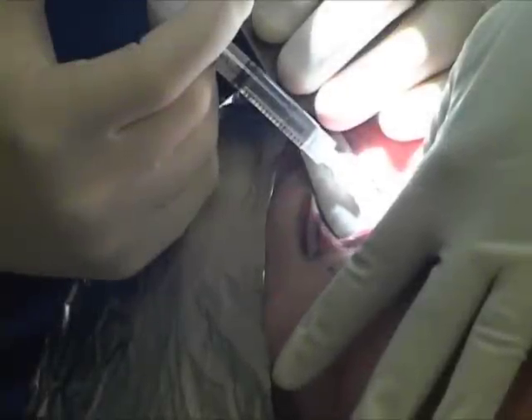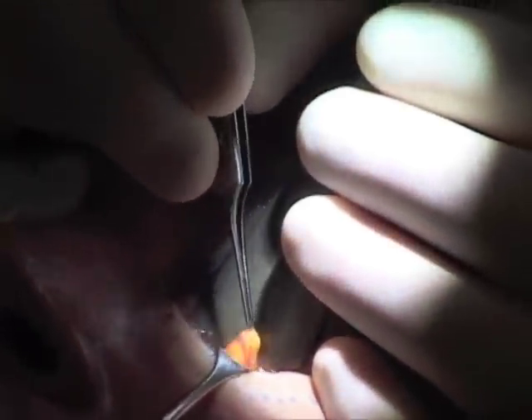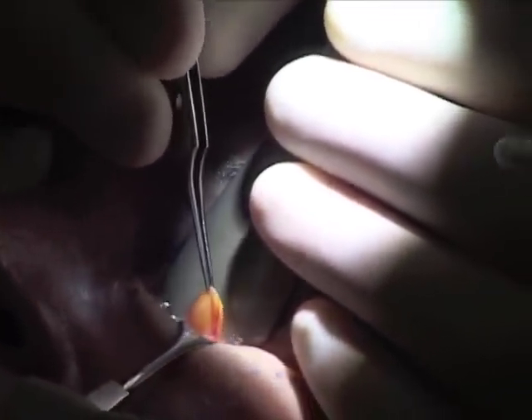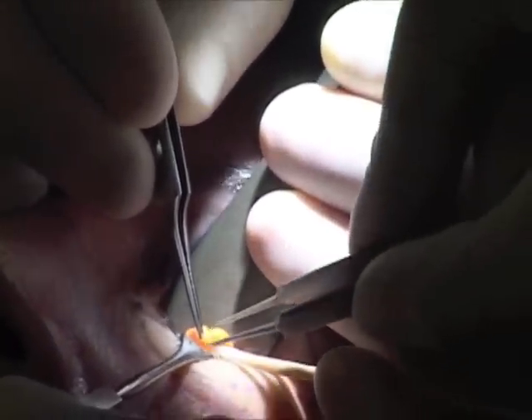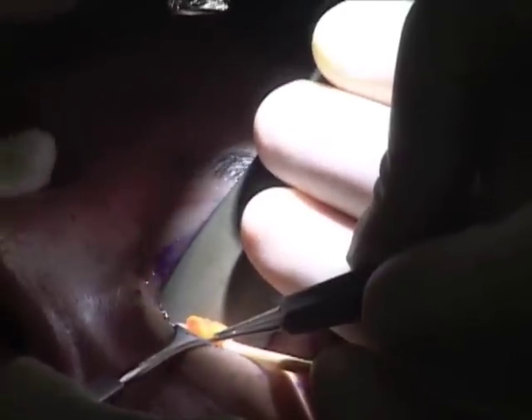The eyelid is anesthetized by injecting a small amount of numbing medicine. The fat is teased out of its compartment. You can see that the fat has its own blood vessels. The eye is completely shielded and protected. The excess fat is removed with the CO2 laser.